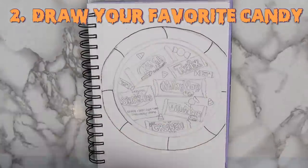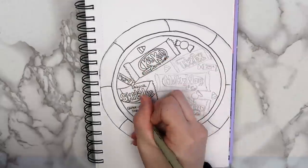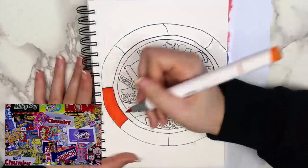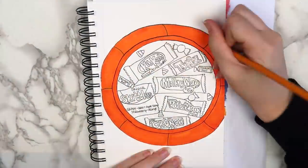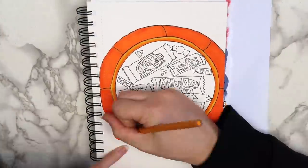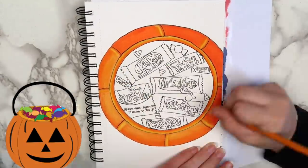The next idea is to draw your favorite Halloween candy. You can do this in a few different ways — you could make a page with some of your favorites like I did, or you can rank them from best to worst. You could even glue in real candy wrappers if you wanted to. On this page, I drew a pumpkin filled with some of my favorite candies.